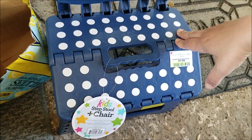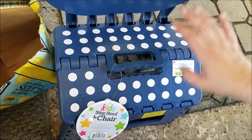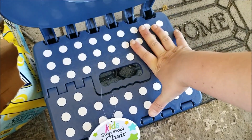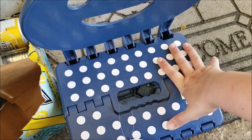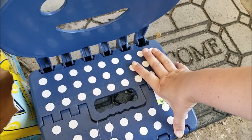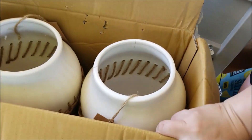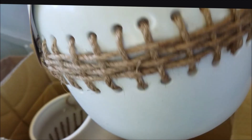Then there is the little step stool plus chair — the problem is it doesn't lock, which is probably why they chucked it. It is not something I'd have anyone stand or sit on for safety reasons, but a plant sitting on it will be perfect. This is going straight out to the wine bottle garden — it's going to look so perfect out there.